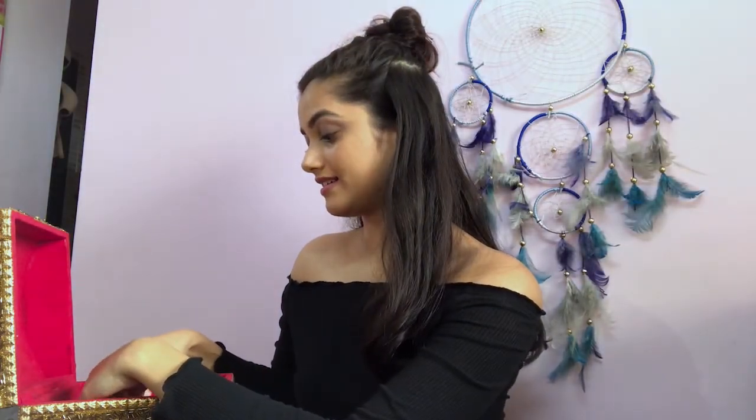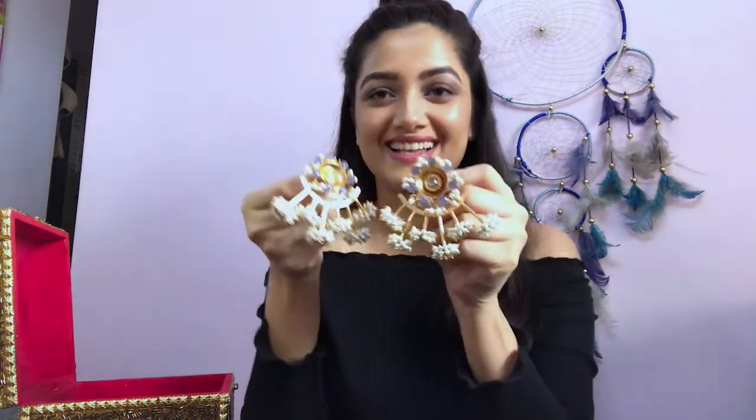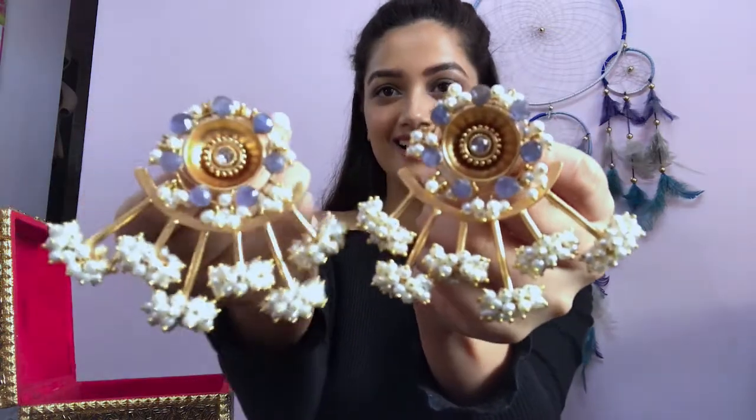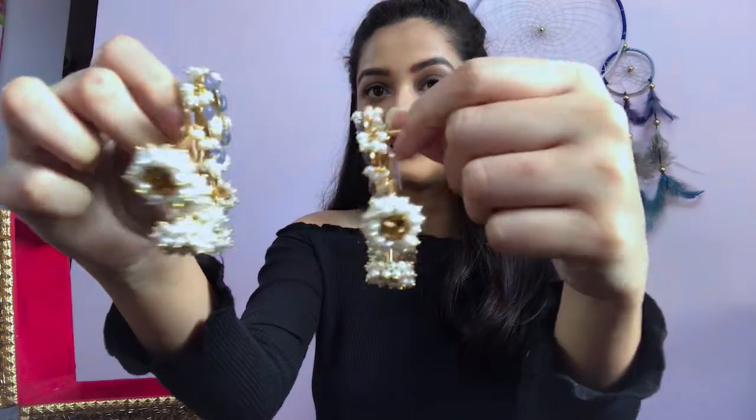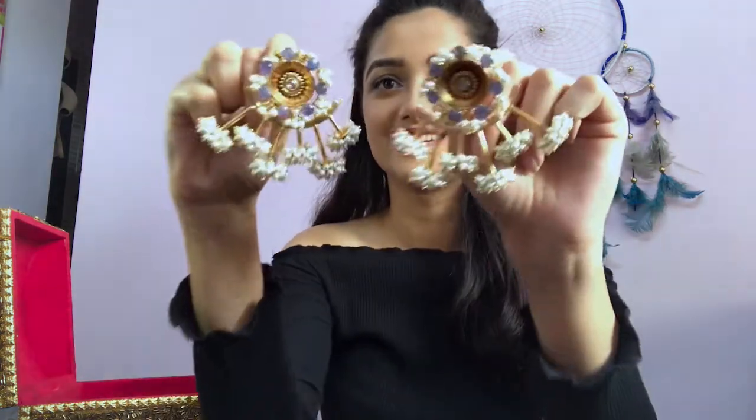Oh my god, this is my favorite jewelry piece that I own. These are earrings I also got from Sumani Peti. They're very unique as you can see. I love the color, I love the motifs — I think they're handmade — and when I wear them with anything traditional, they look fab. I love them.